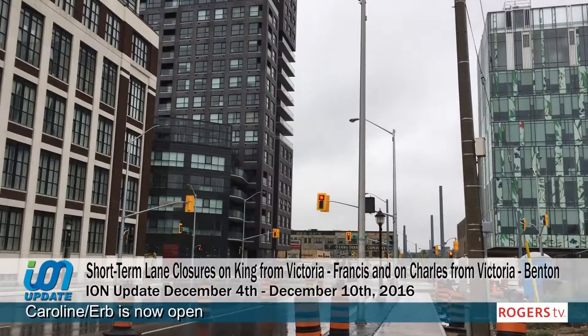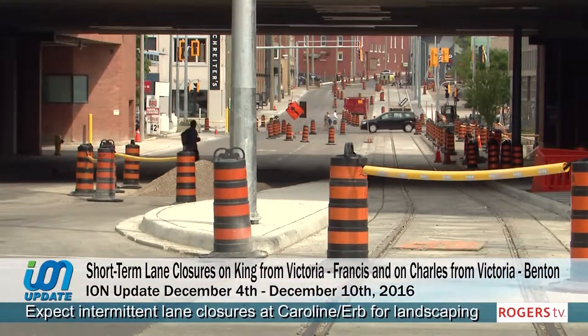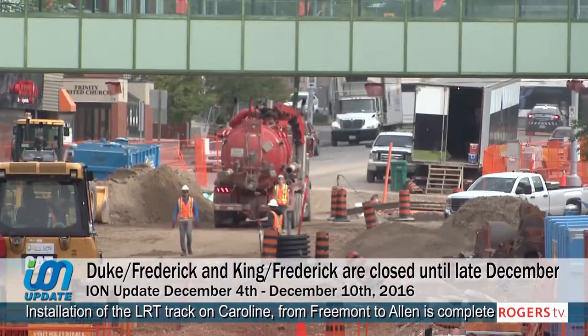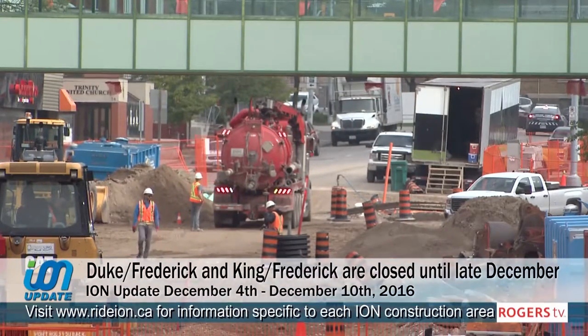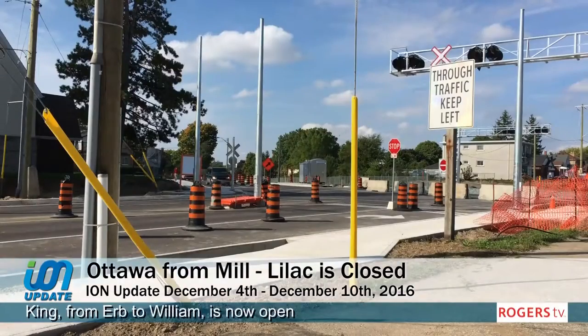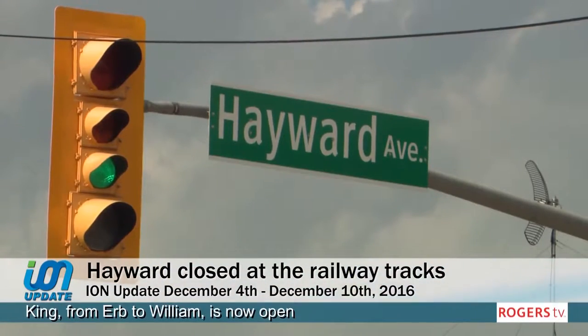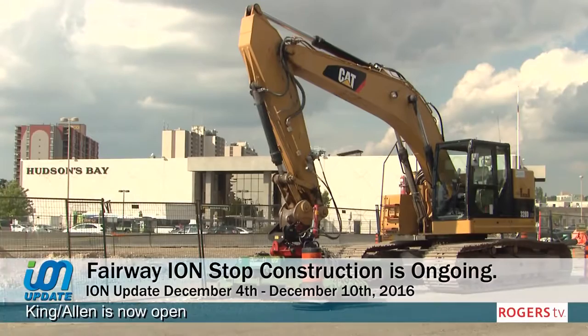King from Victoria to Francis and Charles from Victoria to Benton will require short-term lane closures to install the overhead catenary systems in early 2017. Duke and Frederick and King are both closed until approximately late December to finish the installation of LRT track. Construction of the Kitchener City Hall ION stop is still ongoing. Ottawa from Mill to Lilac is closed until late December. Hayward at the railway tracks is closed until late December, with local traffic maintained on Hayward up to the railway crossing. Work to build the Fairway ION stop and installation of LRT track is still ongoing.